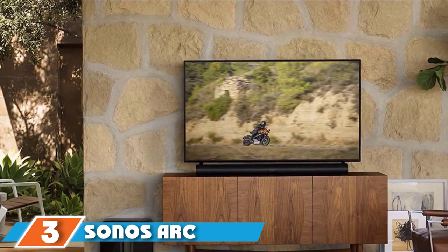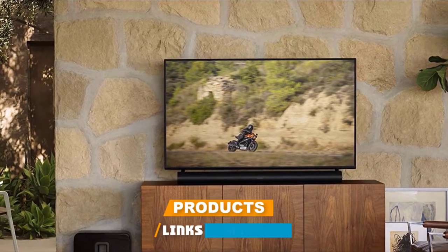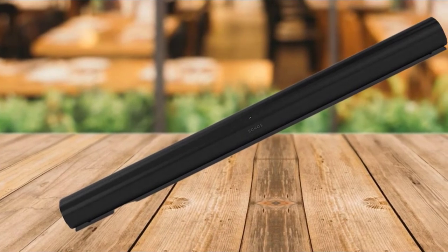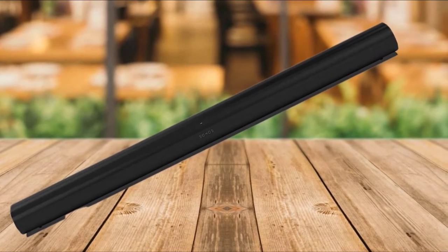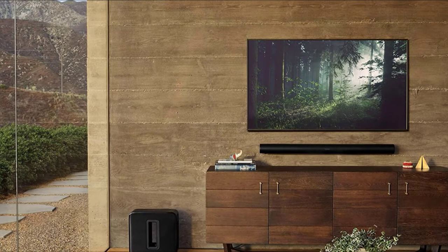The number three position is held by Sonos Arc, the Premium Smart Soundbar. Sonos is Latin for sound, and this soundbar lives up to its name. If you're just exploring the idea of better sound while watching your favorite movie, a soundbar is a great place to start. Yet this is not a starter soundbar in terms of technology. The Sonos Arc is a smart soundbar designed with input from Oscar-winning sound engineers.